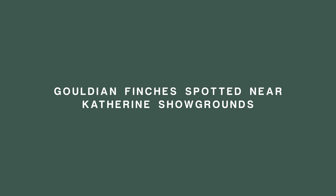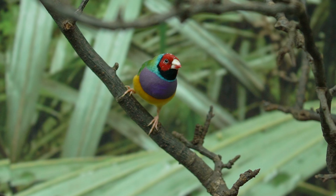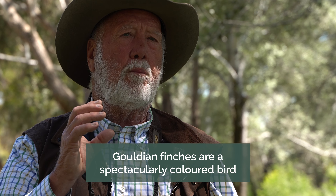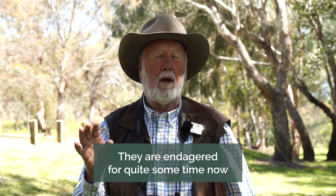My last story today is about Gouldian finches, and this is a great story — the Gouldian finches are making a comeback. Those of you who have not seen a picture of a Gouldian finch, you must have a look at the picture attached to this YouTube video. I've done stories about Gouldian finches being seen around Darwin in recent weeks, but now they've been seen in Katherine at the showground. Gouldian finches are probably Australia's most spectacularly coloured bird. They occur through the grasslands of northern Australia and have been endangered for some time.